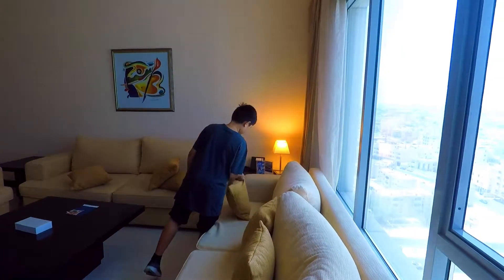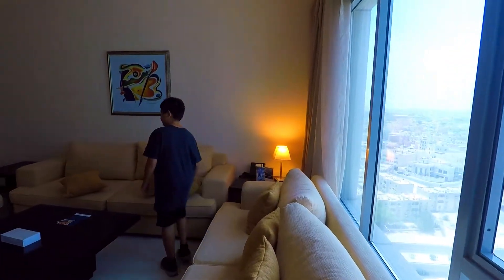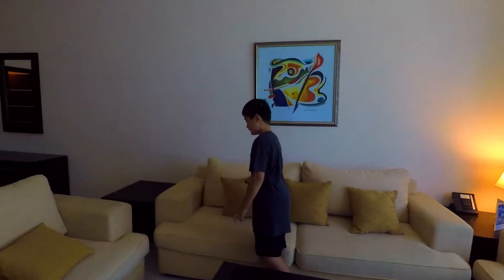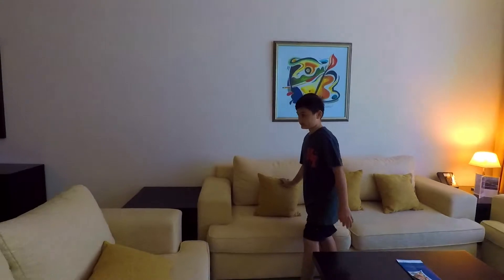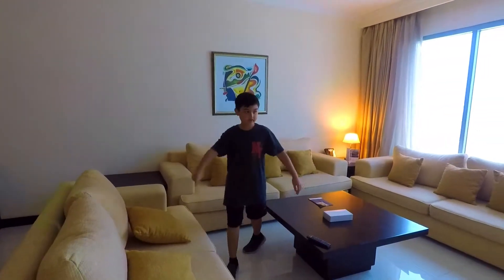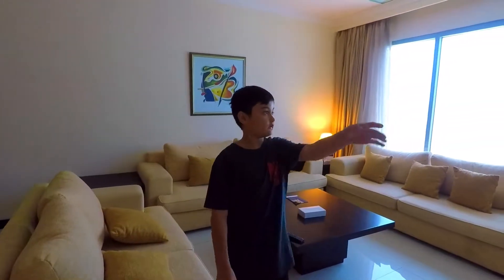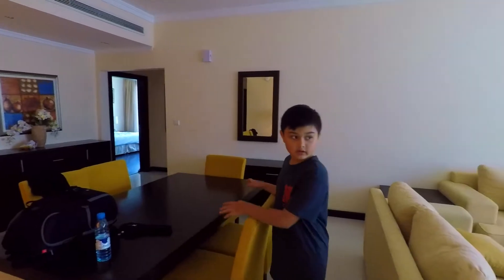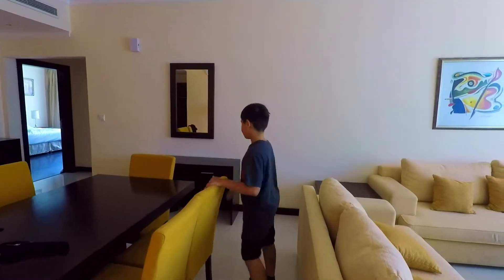Sure. So this is the living room. It has three couches — it's a little bit smaller — a wheelchair table and two square tables here. And a TV. Three shelves and a big window. Then there's this table. It's a long table.